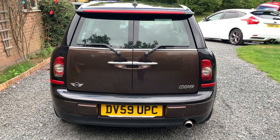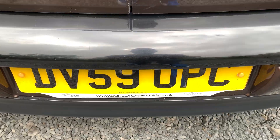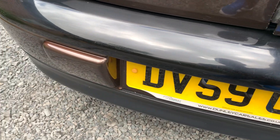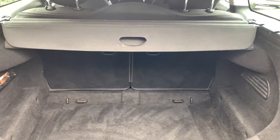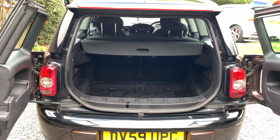If you would like a more detailed walk-around video, please get in touch via our website www.dunleycarsales.co.uk. We welcome part exchanges, finance can be arranged, and please take a moment to look at our customer reviews on Google, Auto Trader and CarGurus for your confidence in buying your next used car from us.